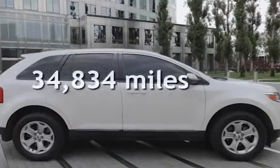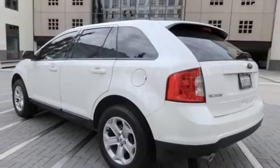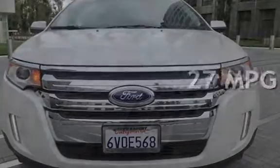This Ford is a great value with less than 35,000 miles on the odometer. Estimated fuel economy for this vehicle is 19 miles per gallon in the city and 27 miles per gallon on the highway.